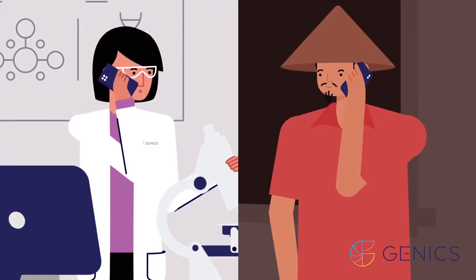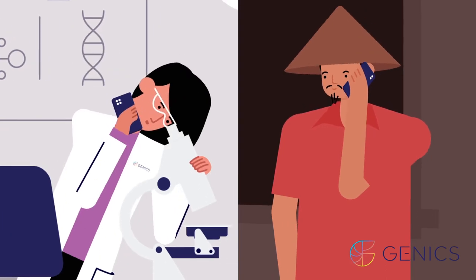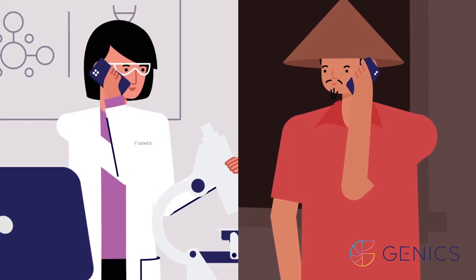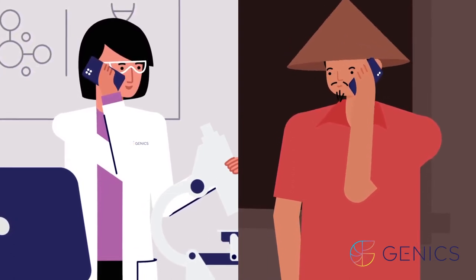Getting started is easy. Meet with us via your preferred platform and we'll create a statistically significant custom health plan, unlocking your data, reducing risk and maximizing profits.